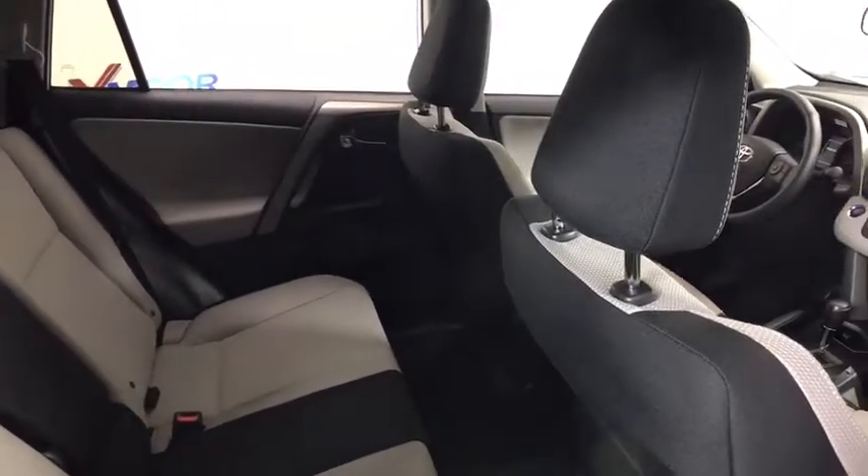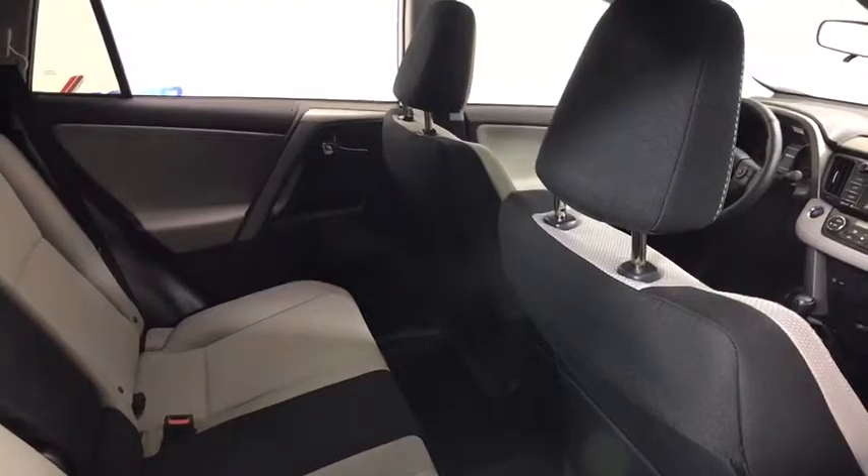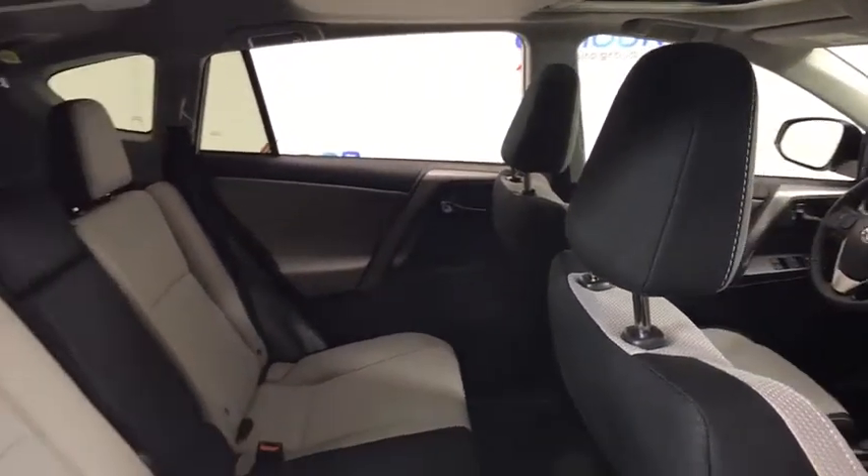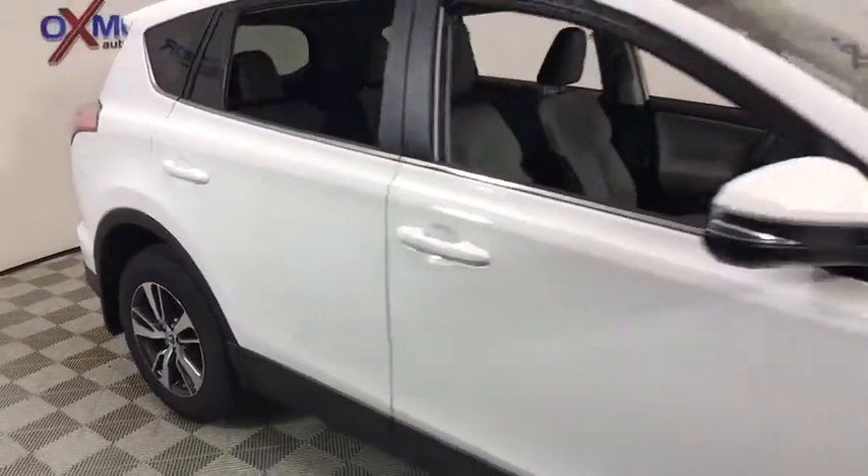AM/FM CD player with six speakers, remote keyless entry, power moonroof, brake assist, and panic alarm. This beauty is sure to make you the talk of the neighborhood, so call or drop in for a test drive today.